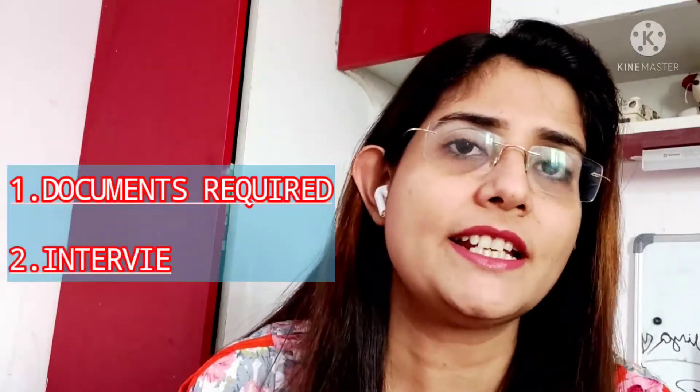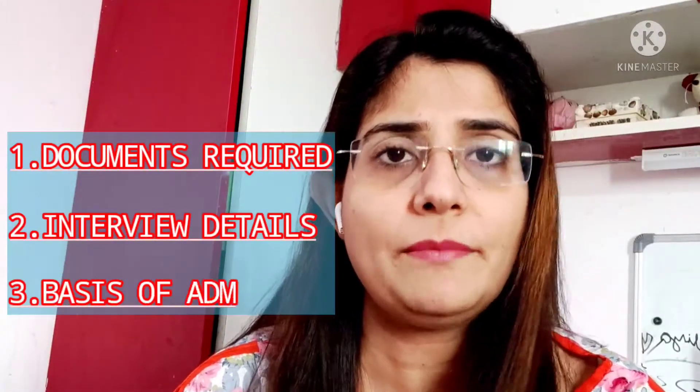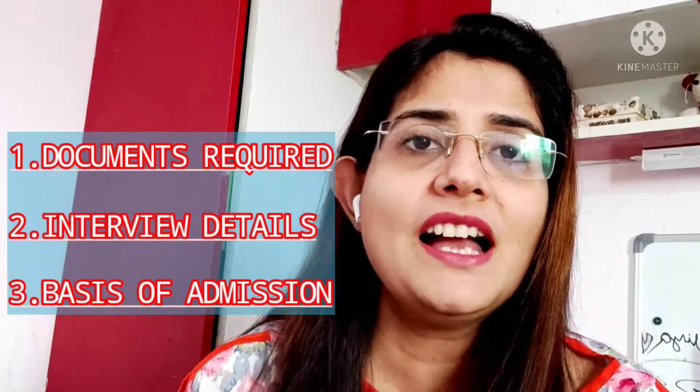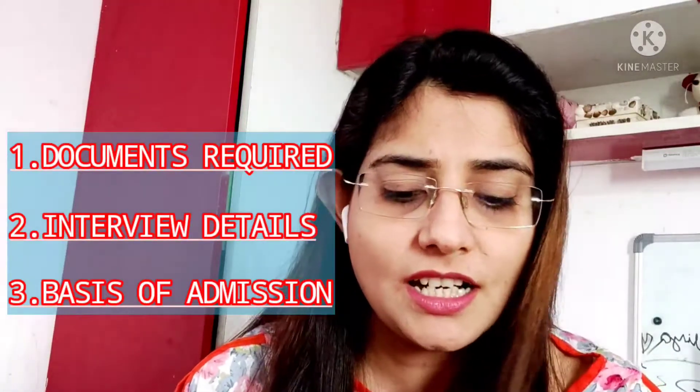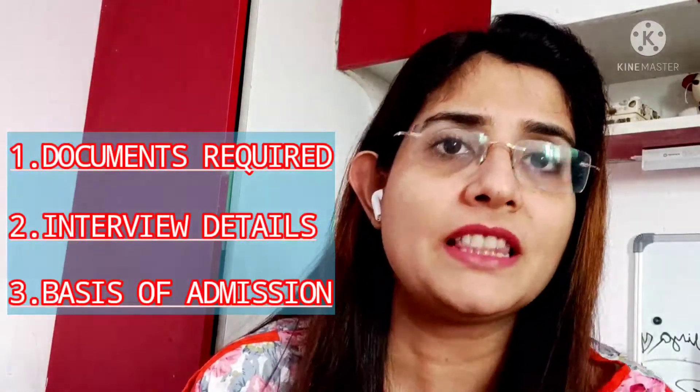Today's video is based on three points. First is the documents required for admission. Second is the interview details — how the interview is conducted and how to prepare your child and yourself. And the third point is the basis of admission. I will cover these three points, so please watch the video until the end.